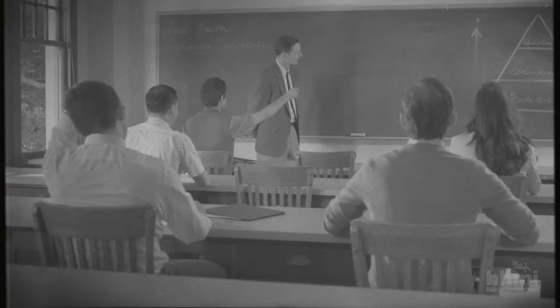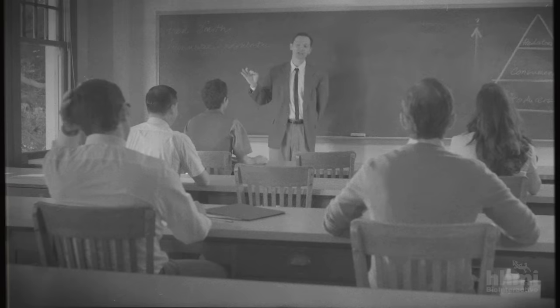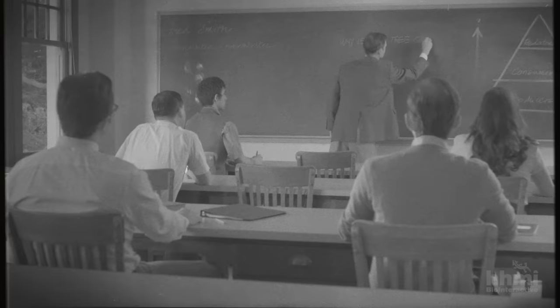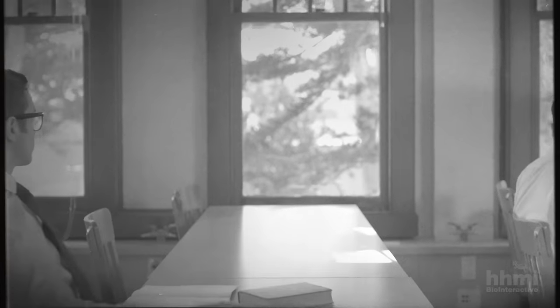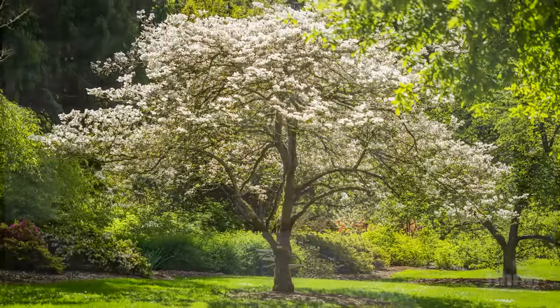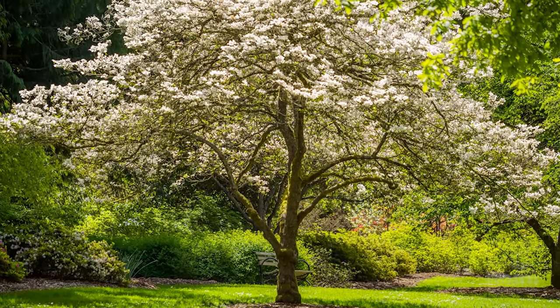Professor Fred Smith asked his students a seemingly simple question: "Why is that tree green?" Someone said, "Chlorophyll." Fred said, "What keeps the leaves there?" Although technically chlorophyll is what makes trees green, Fred Smith was asking a bigger question. He was thinking about food chains.